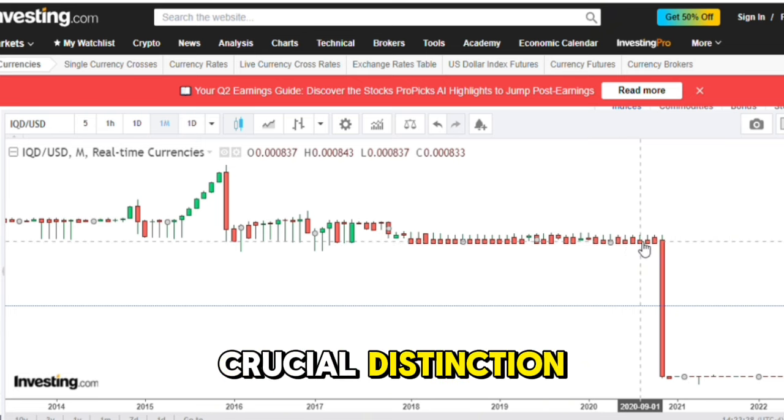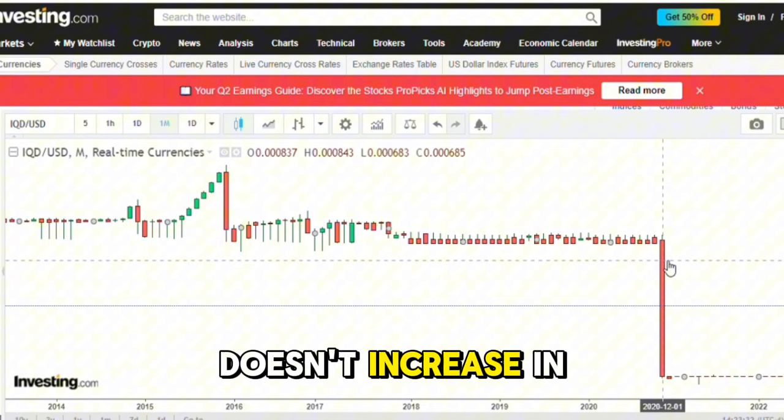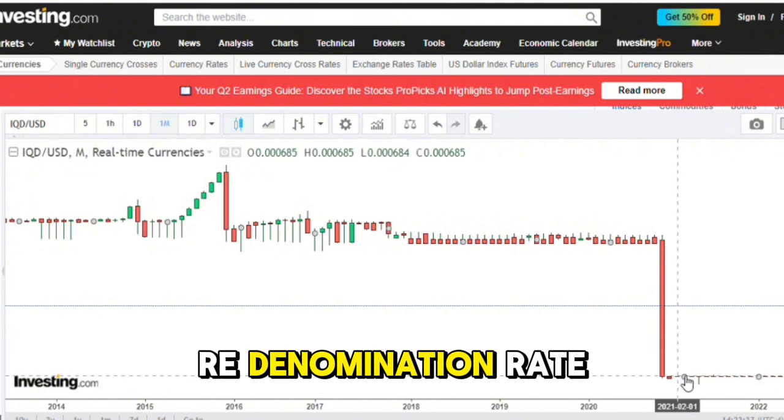This is a crucial distinction because it highlights that the value of the old dinar notes doesn't increase in proportion to the new currency's value, but is adjusted according to the re-denomination rate.